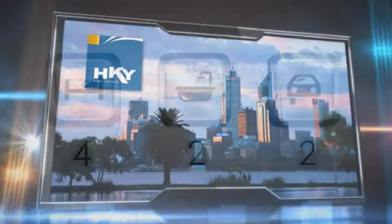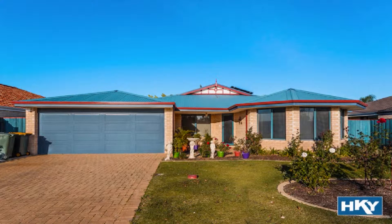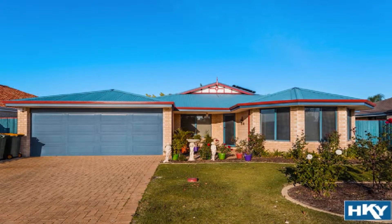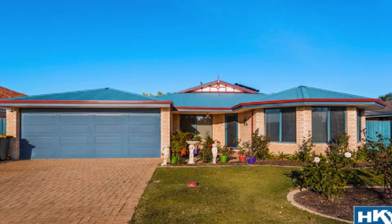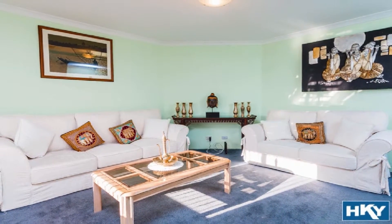Set in a quiet family-orientated street within a leisurely stroll to beautiful Sandown Circle Lake, this Henleybrook stunner affords multiple light-filled living zones surrounded by ducted reverse cycle air conditioning for cozy lounge, theatre, and fine dining areas.